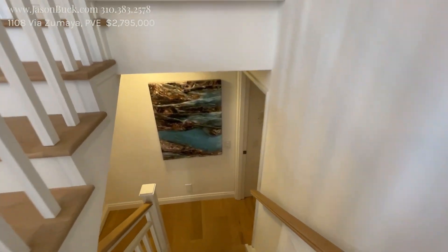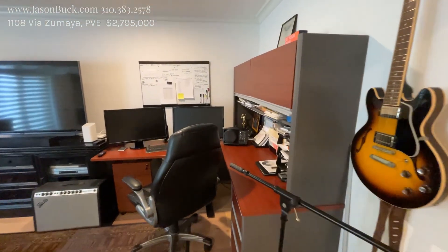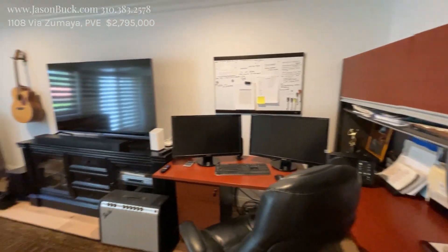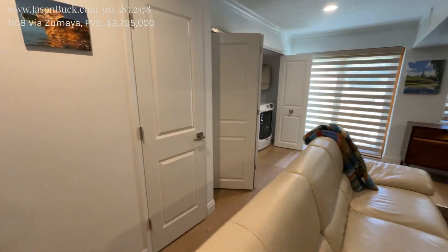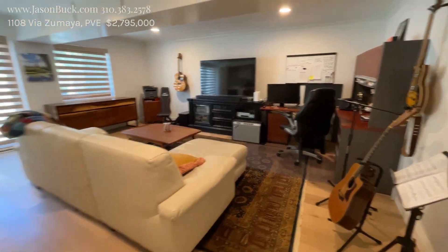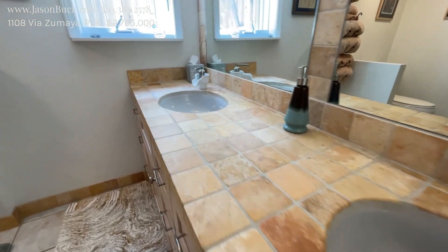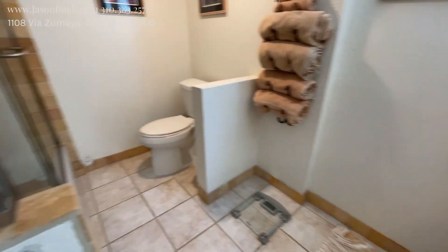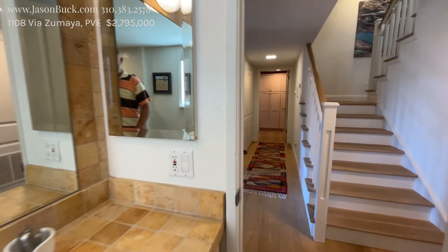Let's see what's happening. Nice solid tread stairs. Cool room here. And then there's a laundry room. Beautiful — I love that tile. I love this. Nice tub. This is great. I really like that a lot.